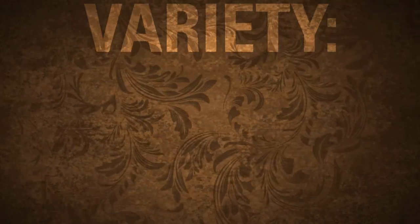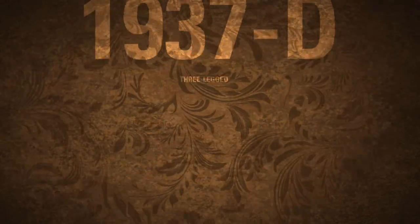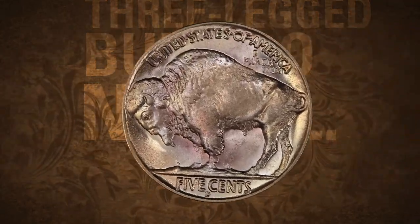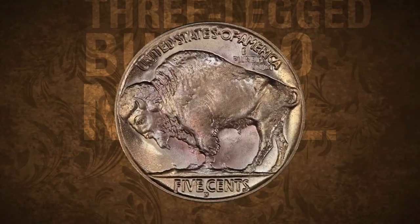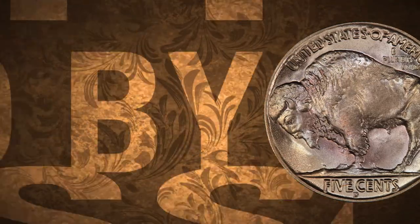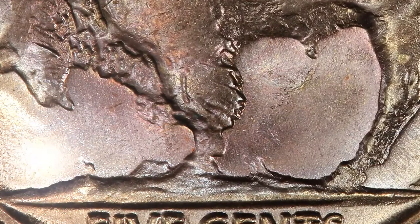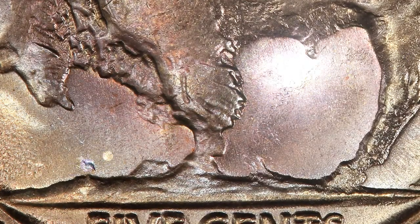Today's coin is a rather unusual variety, the 1937D three-legged buffalo nickel. The three-legged buffalo is arguably the most widely known coin in this popular series. This variety was caused by excessive polishing of the die, which resulted in the front leg of the buffalo virtually disappearing. Interestingly though, the hoof remains.